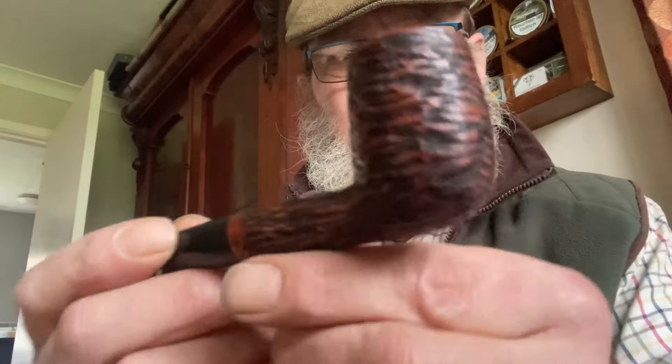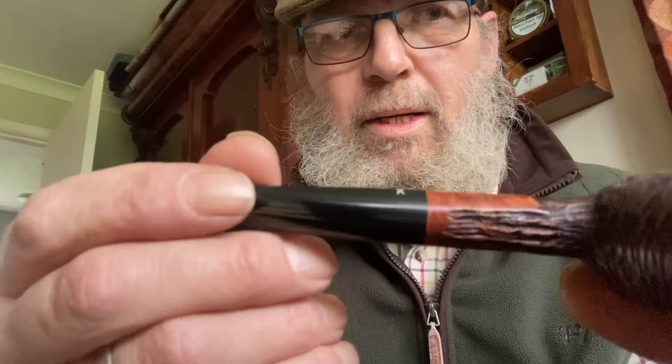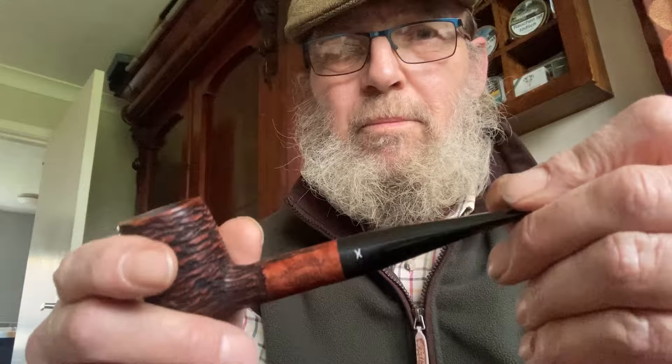I think there's only three left — an apple one and what they call a Zulu. Look them up at My Smoking Shop, all the details are underneath in the description. There's no harm in looking, is there? And I'm not on commission if anybody asks — if I find a good thing, I'll share it.